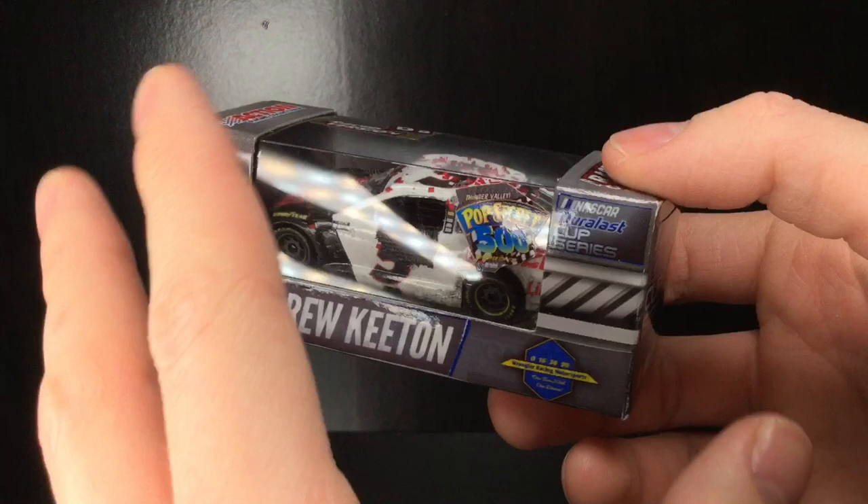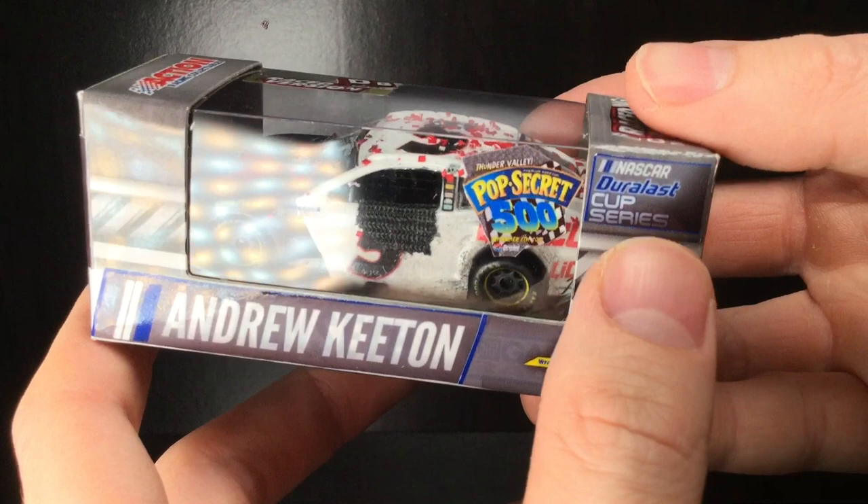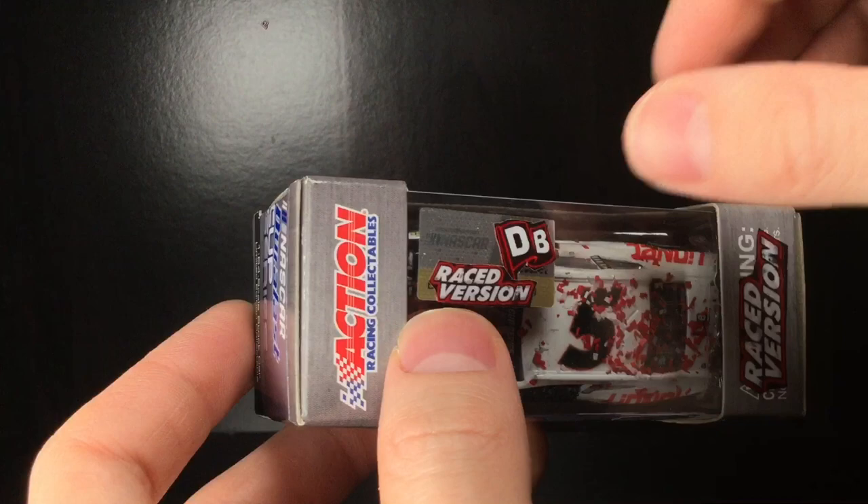I took the box that he shipped this car in. It used to be a Matt Kenseth diecast, and I detailed it here. He won the Pop Secret 500 at Bristol Motor Speedway. Got Andrew Keaton — that's his name — right there in the front. Got his team logo right here, Wrangler Racing Motorsports, NASCAR Dross Cup Series.